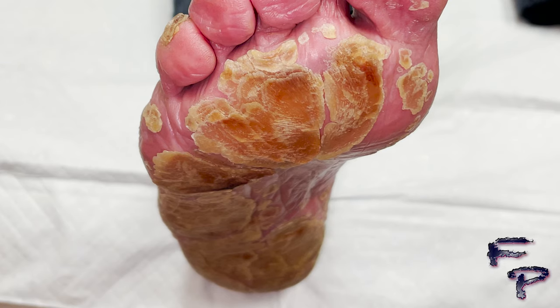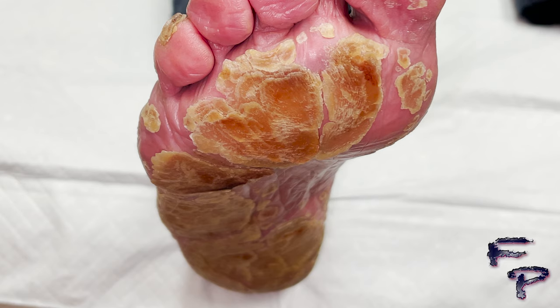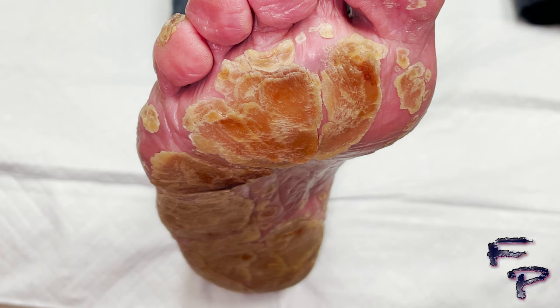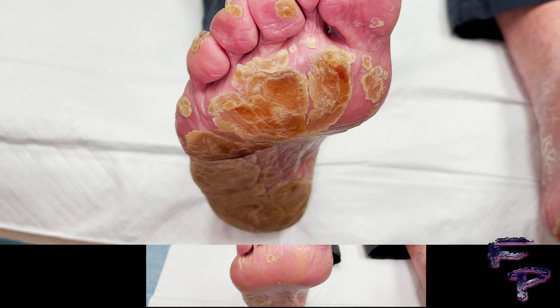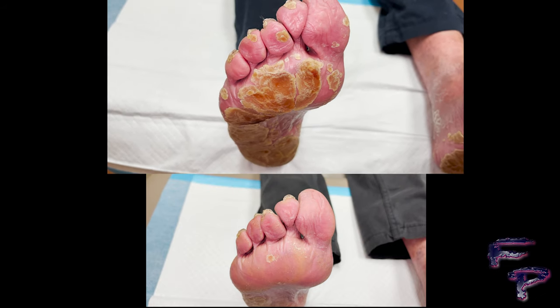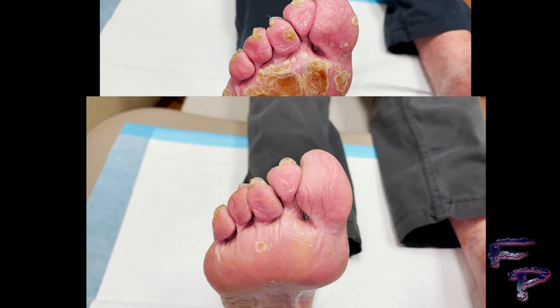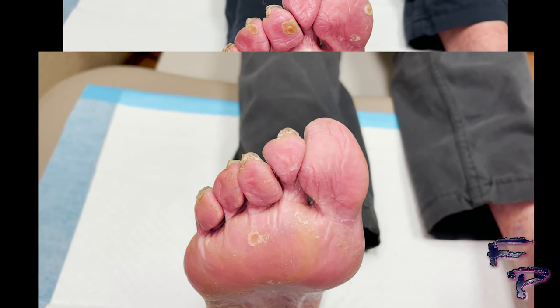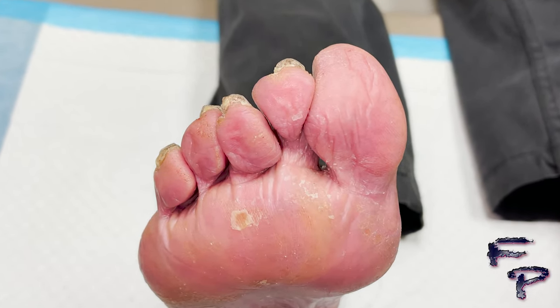Let's take a look at the before and after pictures and video. You can see the thick plaque formations circumferentially around the forefoot as well as the midfoot and rearfoot, leaving a scaly appearance very similar to alligator-type skin. Comparing to the post-treatment view, pretty much the entire scale along the forefoot has completely resolved, and the plaques around the hallux, the lesser digits, are gone.